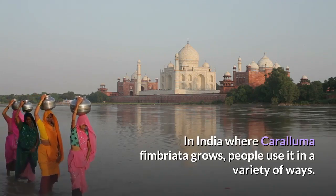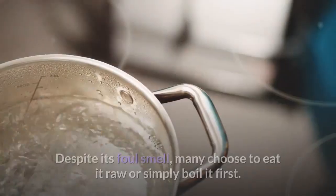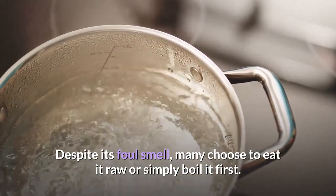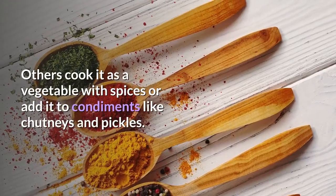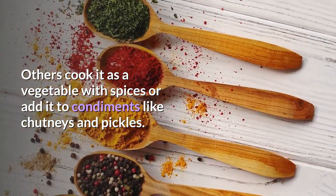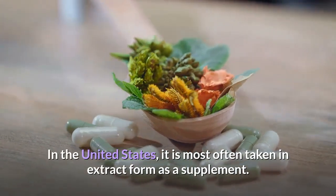In India, where Caralluma Fimbriata grows, people use it in a variety of ways. Despite its foul smell, many choose to eat it raw or simply boil it first. Others cook it as a vegetable with spices or add it to condiments like chutneys and pickles. In the United States, it is most often taken in extract form as a supplement.